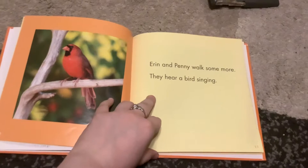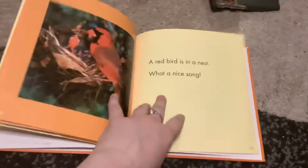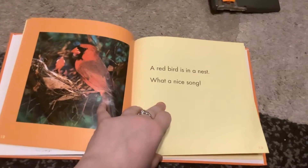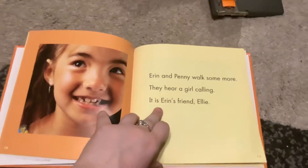Ern and Penny walk some more. They hear a bird singing. A red bird is in the nest. What a nice song! Ern and Penny walk some more.